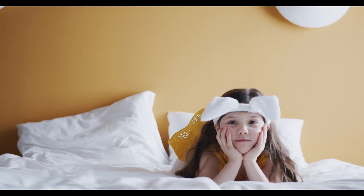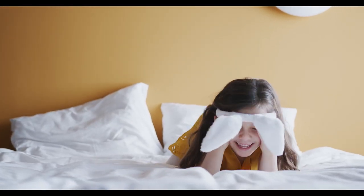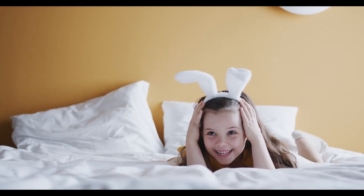Hey guys, in this video today I'm breaking down the top 5 best mattresses for a herniated disc.